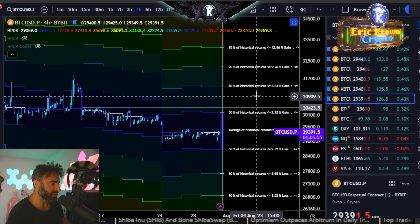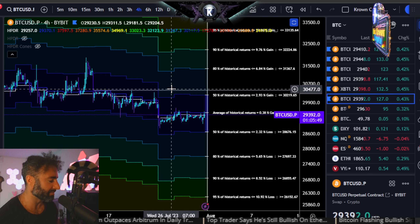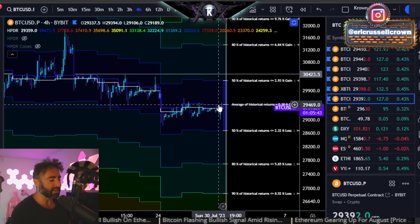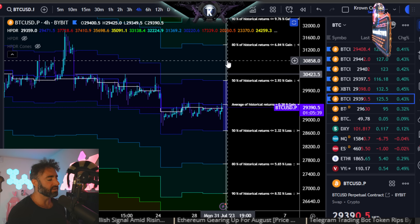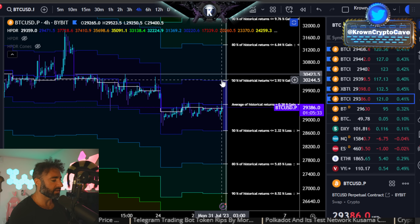Let's go over to the HPDR ranges. They haven't changed at all in over a week because Bitcoin has been sideways as hell for a week as well. To the upside, the average of the range is still coming in around that $29,500-ish region. If Bitcoin does start to close four-hour candles above that region, perhaps we do see a move back into the shallow 30s, like $30,200.